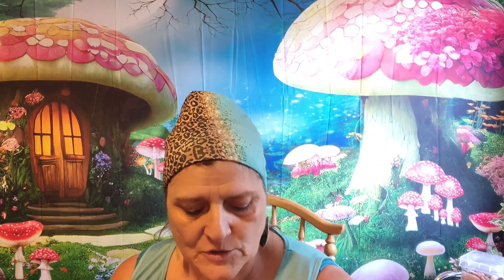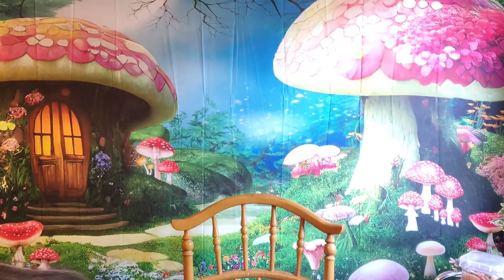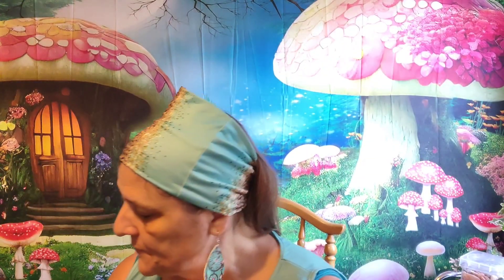You guys like my backdrop? I got it from Amazon — I'll put the link below in the description.